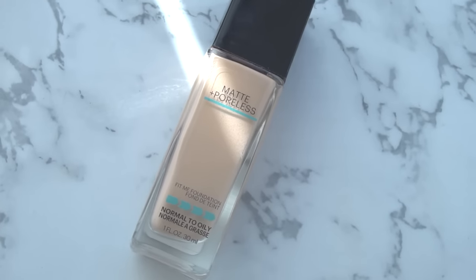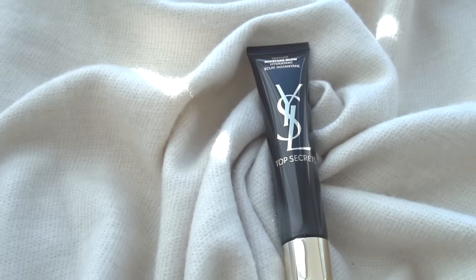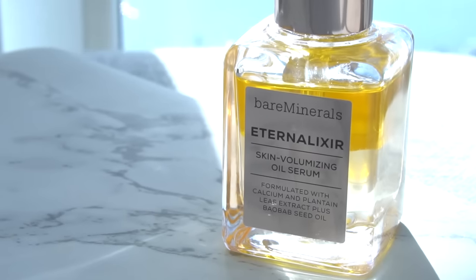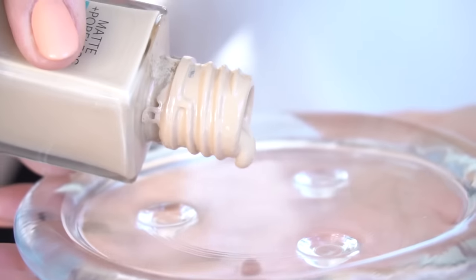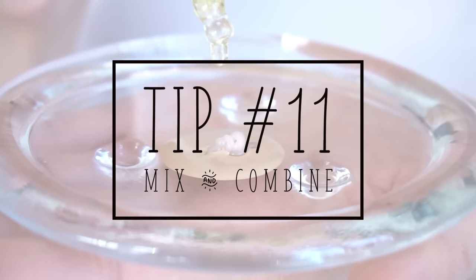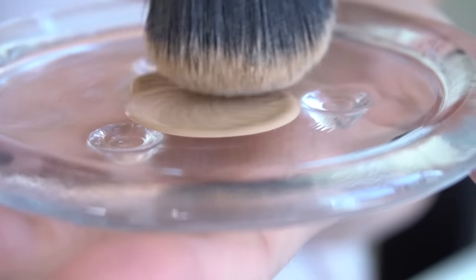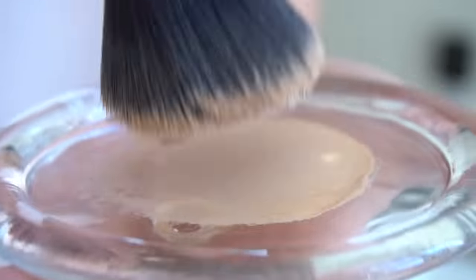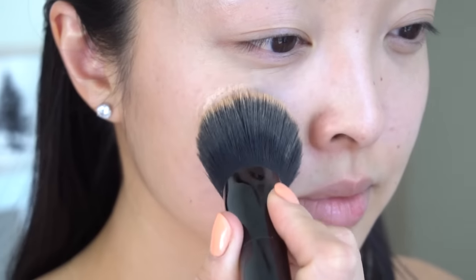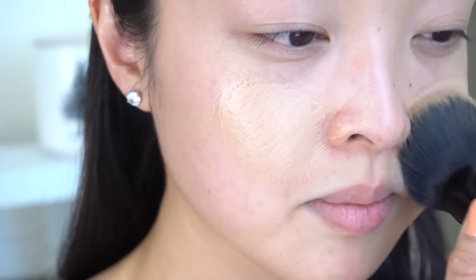First up, foundation. Using one of my favorites, the Maybelline Fit Me in 125, along with the YSL Moisture Glow and the Bare Minerals Eternal Elixir. I'm going to add all three into a little dish from the dollar store. I've been doing my foundation this way to make my skin look super glowy — the biggest tip is adding a few drops of oil into it. It makes your skin look really dewy and youthful. Taking my Marc Jacobs foundation brush, I'm going to apply this all over the face, starting in the middle and working my way out.